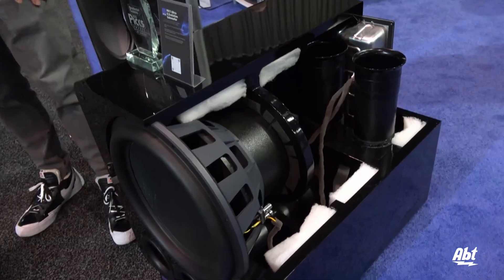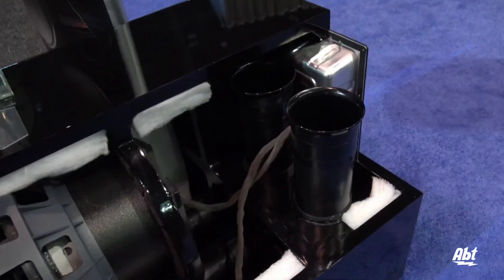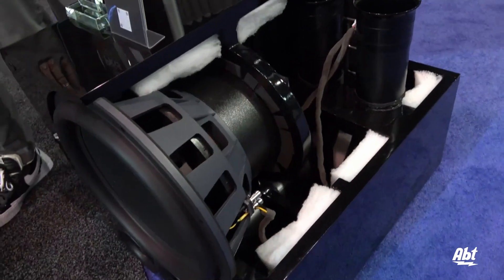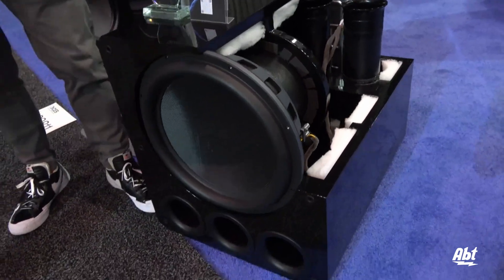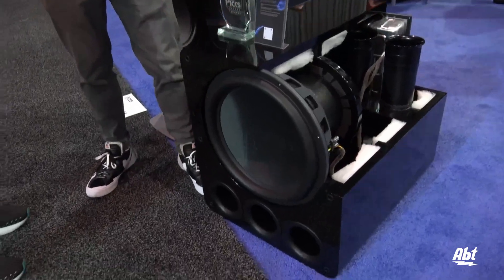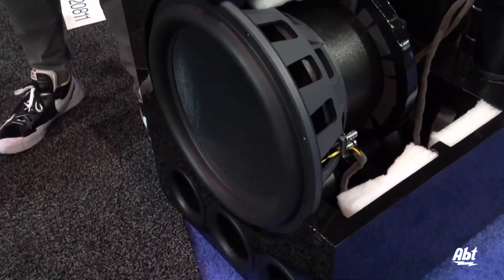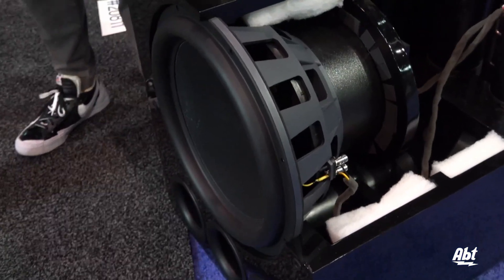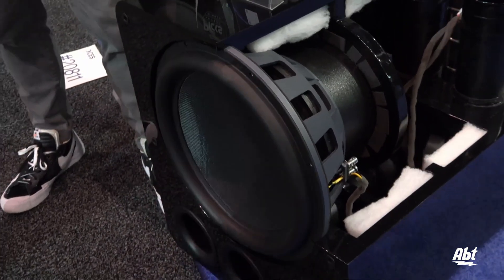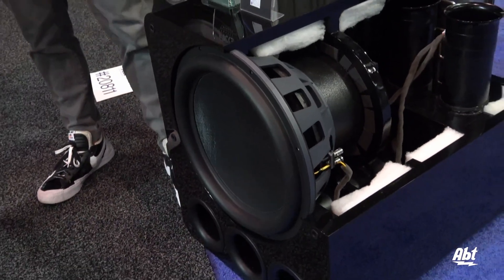These are the new flagship subwoofers from SVS and it truly is a statement piece for us as far as creating low frequencies goes — it will really set the standard for the industry, we believe. What we're looking at here is a 17-inch driver, the largest driver SVS has ever manufactured, but there's a lot of cool technology that goes into it. It's not just about going big and being louder and playing deeper; there's a ton of sophistication in here.